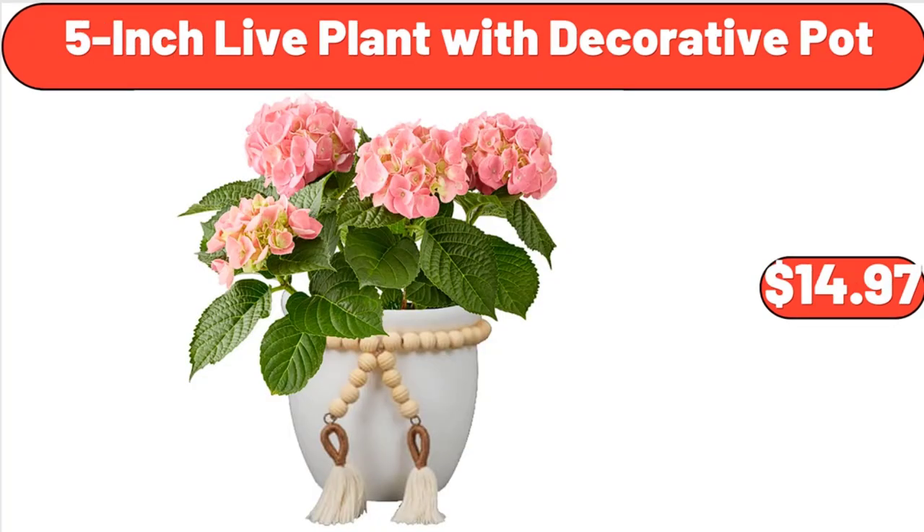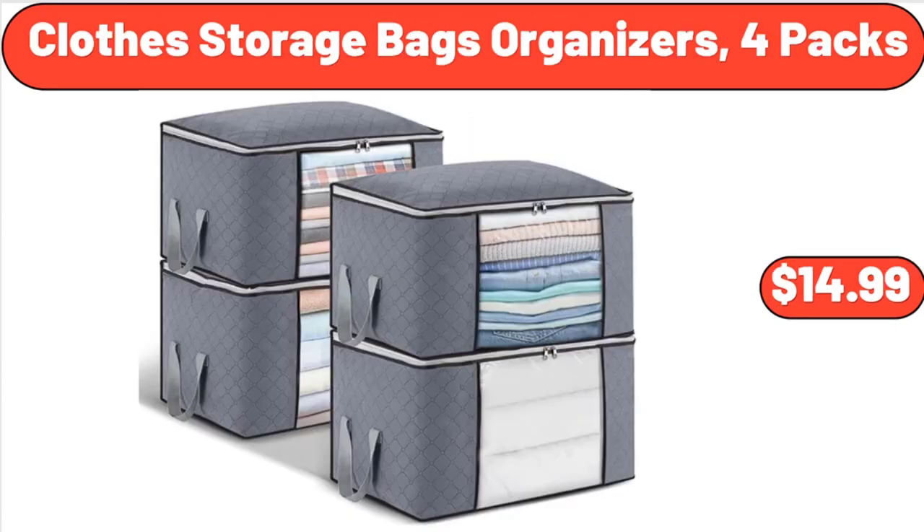5-Inch Live Plant with Decorative Pot, $14.97. Clothes Storage Bags Organizers, 4-Pack, $14.99.